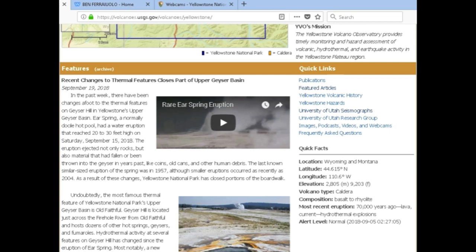Rare Ear Spring eruption — yeah, Ear Spring, which is usually just a spring, erupted. It threw out mud and stuff. That's very interesting because last time it happened they said it was 1957 or something like that.